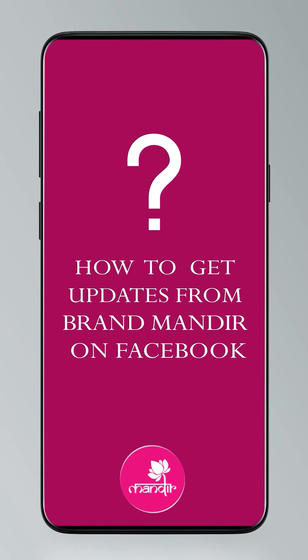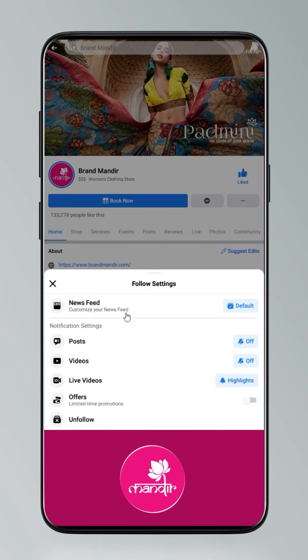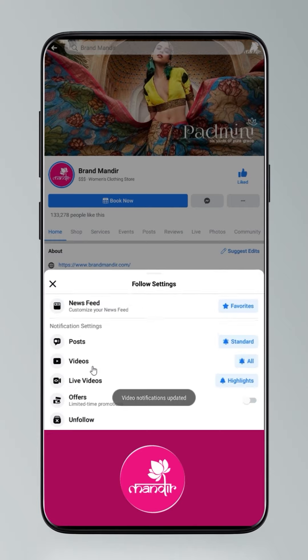Bye bye! We, the house of Brand Mandir, have come up with some stunning trends which highlight your unique style statement. Follow our everyday live shows on Facebook and Instagram as Brand Mandir. So today I'm going to tell you how to get updates — click on Settings, go to Manage Follow Settings, choose Favorites for news feed, Standard for posts, and All Notifications for videos and live videos.